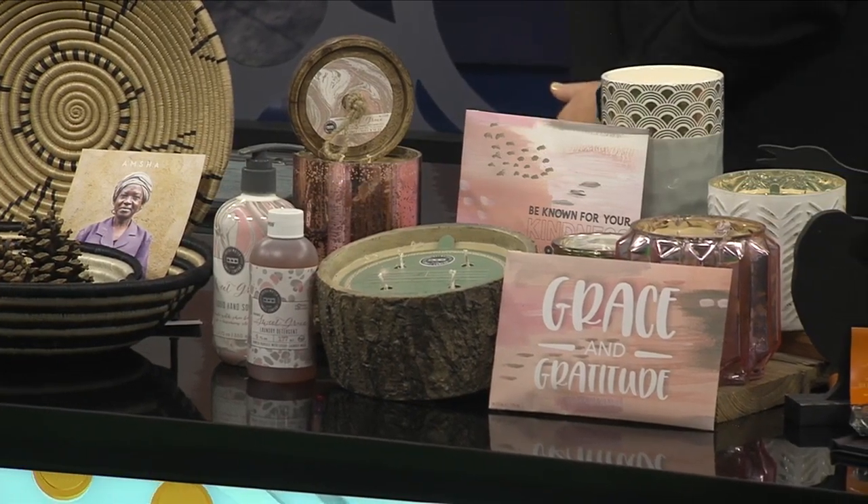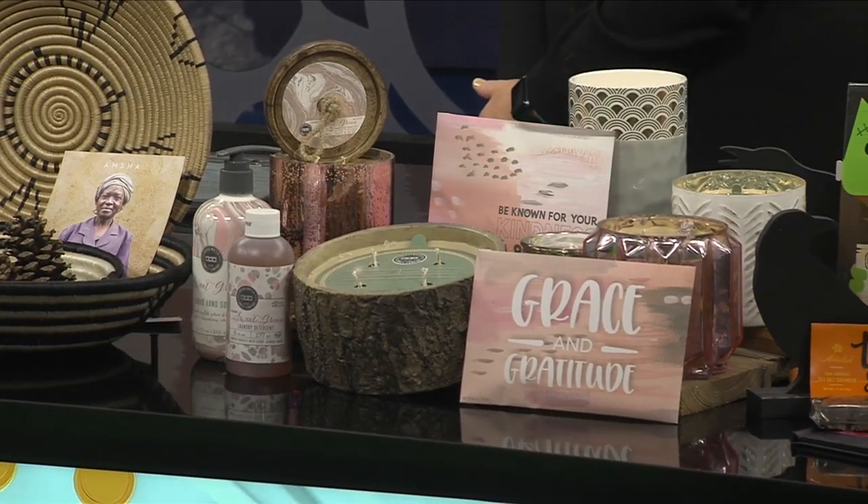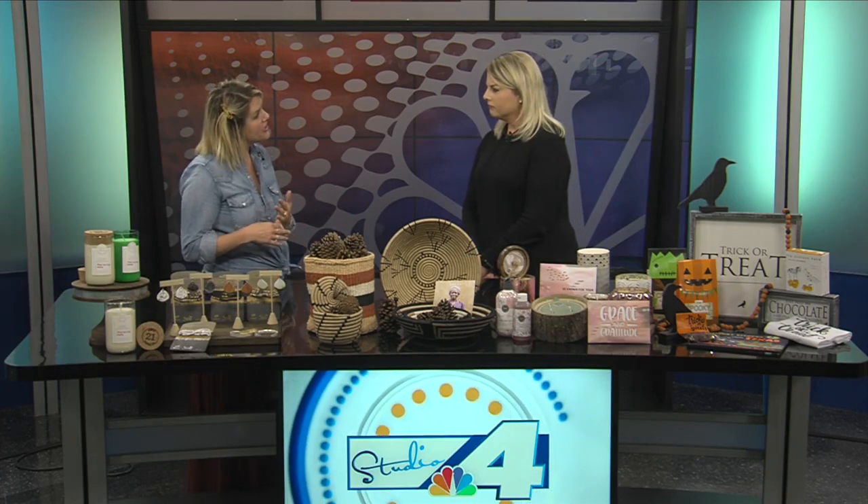They have Sweet Grace, which is their best-selling scent. They also have little sachets you can put in your car or dresser drawer, as well as laundry detergent, hand soap, and lotions. They've really expanded the line. What a great cause.